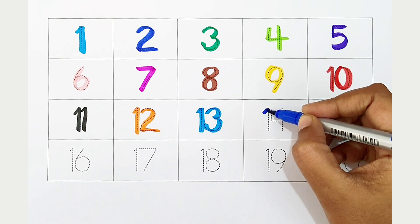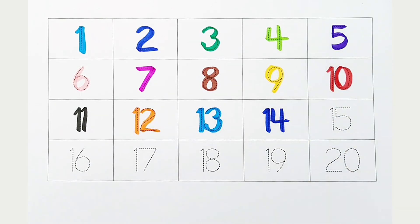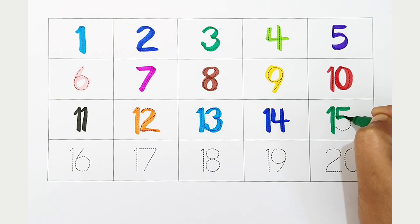14: dark blue color. 15: dark green color.